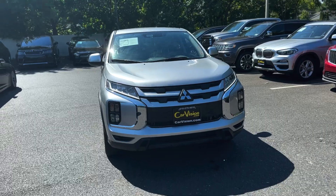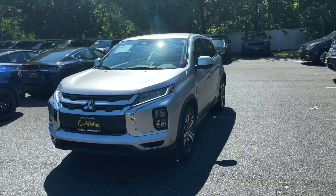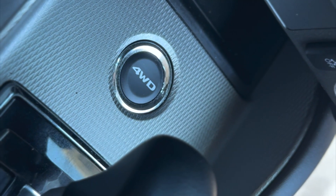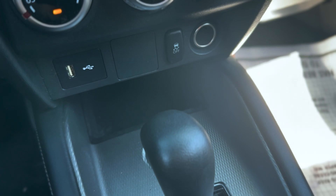This 2022 Mitsubishi Outlander Sport ES has an outstanding four-wheel drive drivetrain and CVT transmission. Some unique interior features include a rear parking camera and lane departure.